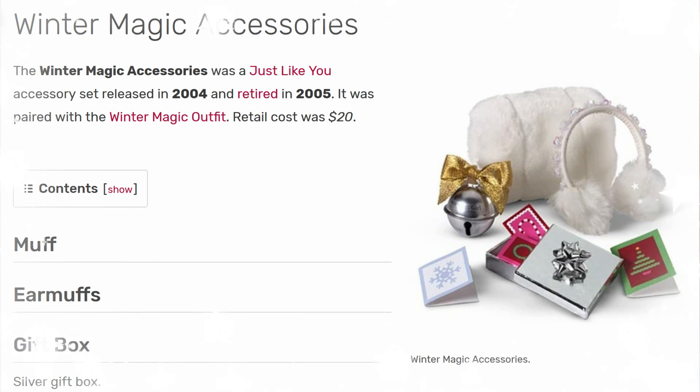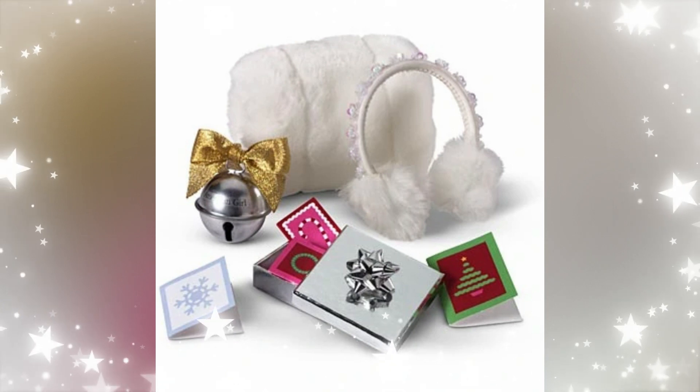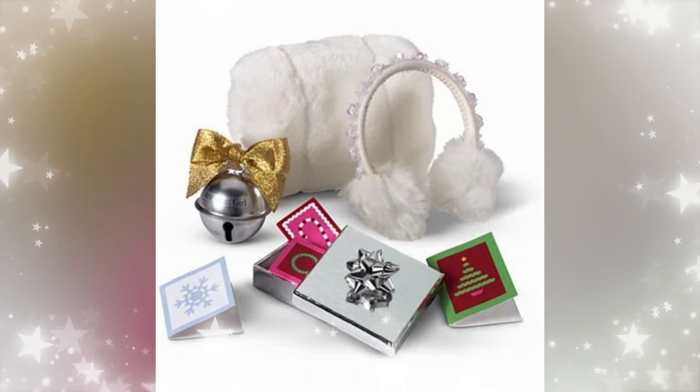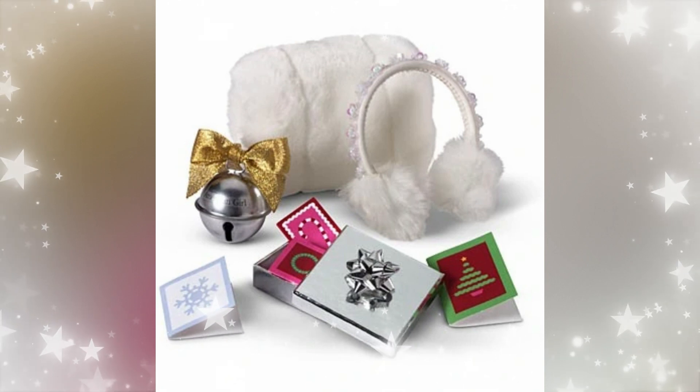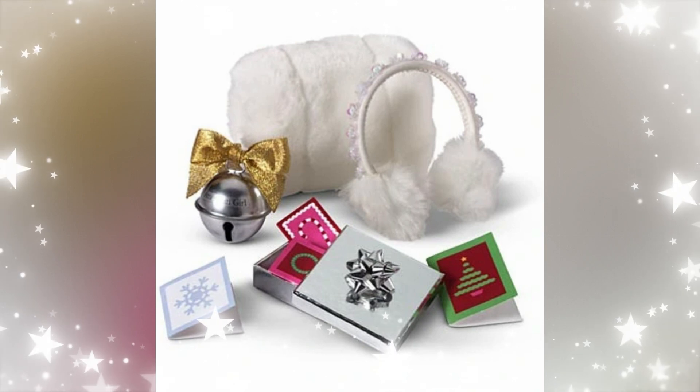Next up is the Winter Magic Accessories. This was released in 2004 and retired in 2005. It was paired with the Winter Magic Outfit. Retail cost was $20. I think this is a nice set, but personally I wouldn't want to get it because they included Christmas cards and not much else — for $20 it's not really worth it. And now it's probably even more on eBay. But the little bell was cute.